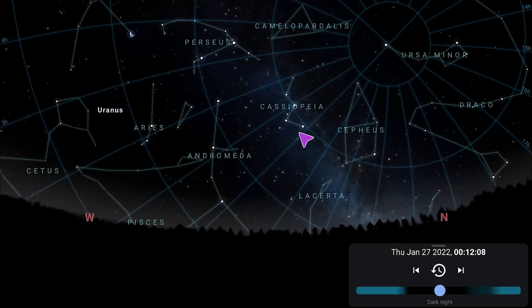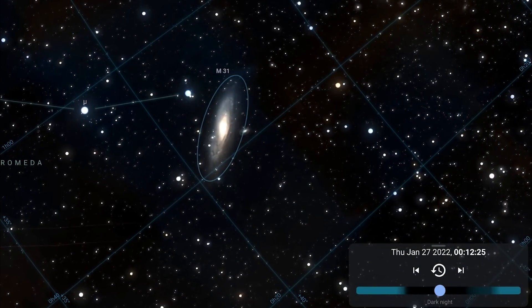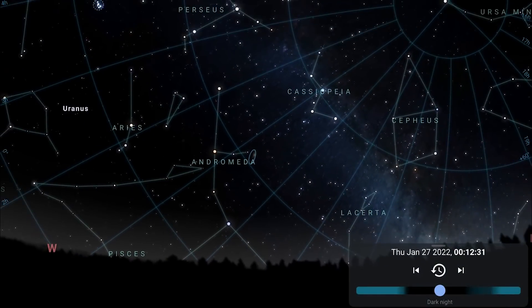Then you're left with the Cassiopeia region of the Milky Way, which is a very faint region, but the bright stars of Cassiopeia make up for that, especially if you're using a star glow filter. Just to the west of Cassiopeia you'll find Andromeda, the spiral galaxy, nice and low on the horizon, and that will show up even in your wide angle images.